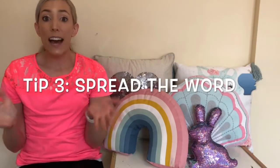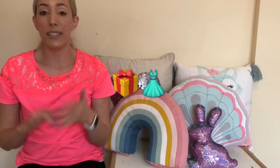My third tip is: tell people that you are building up a collection. If someone's asking what your daughter would want for a birthday present or Christmas present, let them know. Hey, she likes princess dresses. I know you're thinking that's so simple, but it really works.